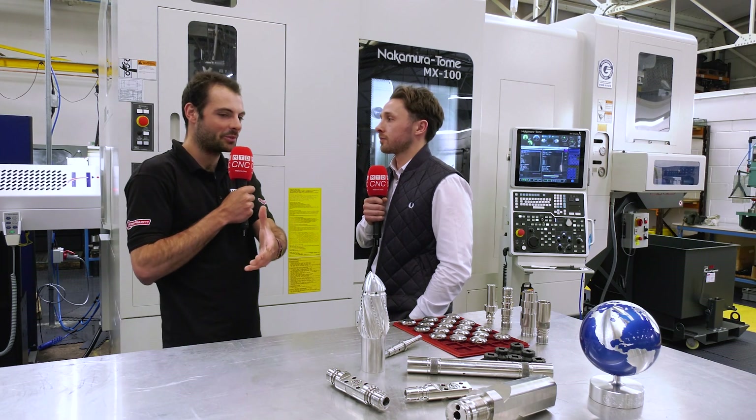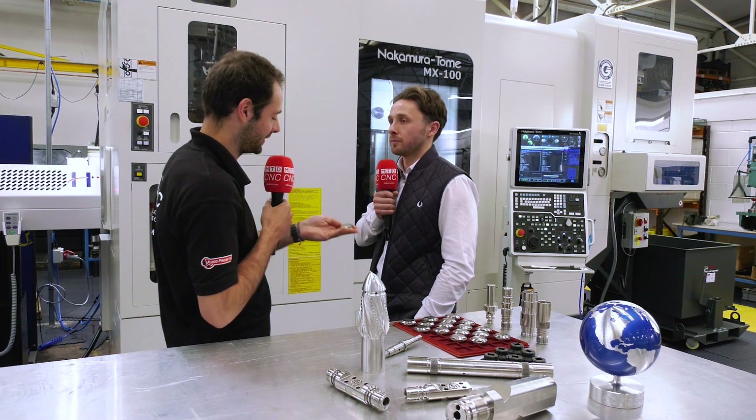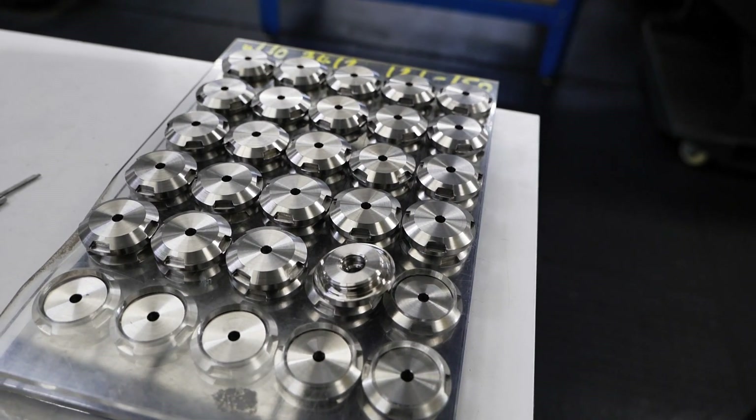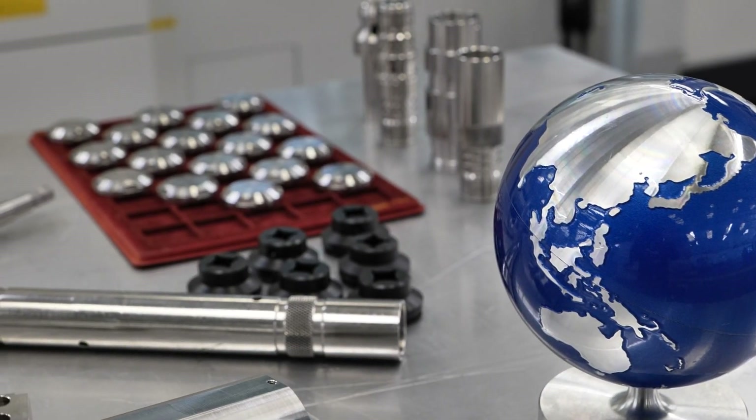We're here in front of some fascinating components that you guys make here at Quest, but today we're talking about this. This is part of a family of components. These parts are called autonomous in-flow control devices. They are used for extracting oil out of the reservoir. These parts are all universal with the N30 thread, and they go into various sand screens across the world for extracting oil and eliminating any extraction of water or gas.